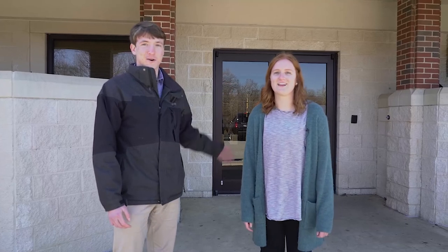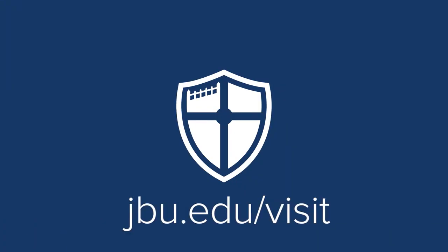That's our home, Hutchison Hall. Come see us and the rest of JBU. You can schedule a tour on JBU's website. See ya!